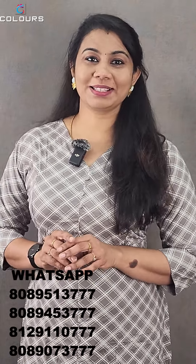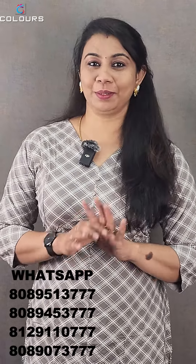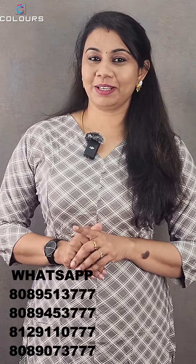If you don't want to miss our videos, subscribe to the channel and follow us on Facebook and Instagram. Thank you so much.